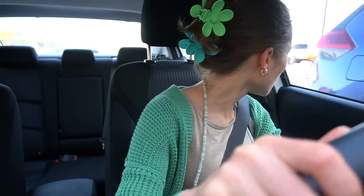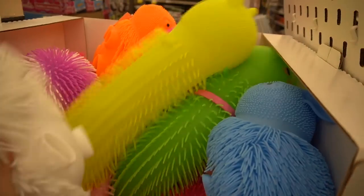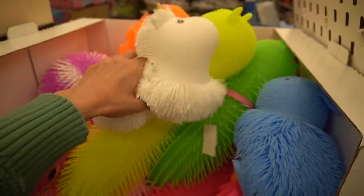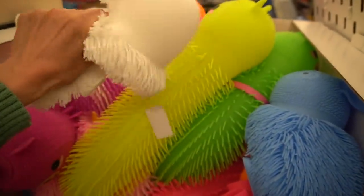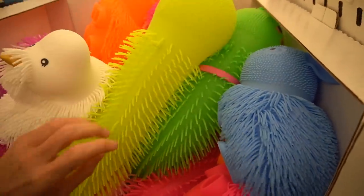I need to run into Kroger and pick up a few things for the week. I should have run into Five Below, but I'm not in the mood for that. Oh man, how fun is this? A little unicorn squishy thing. These are so fun — it's hard to walk away from squeezing them.